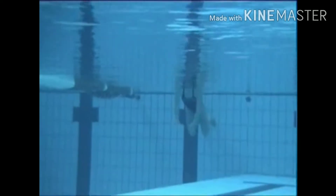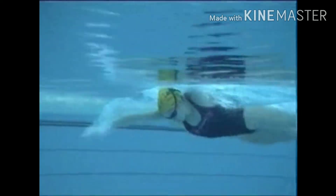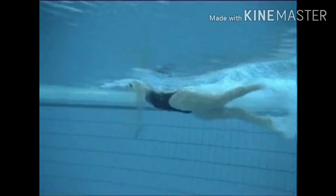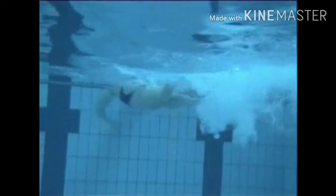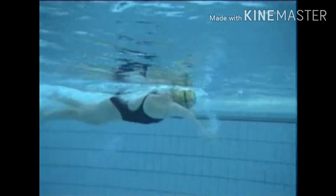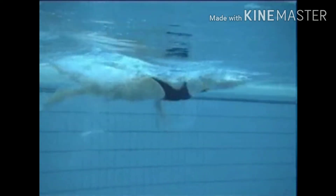Now she's swimming 50 meters short course, so we can see the left side view with a very high elbow and early vertical forearm for the catch position. Strong six-beat kick, tumble turn, dolphin kick coming out — that would normally be a more vigorous dolphin kick for a competition turn. And coming in to complete her 50 meters short course.